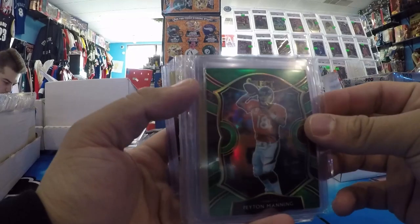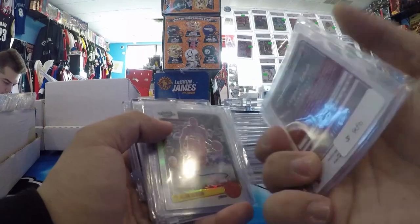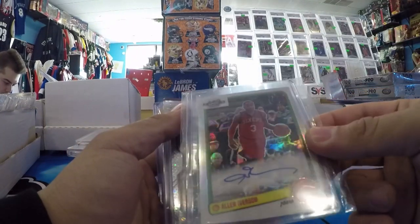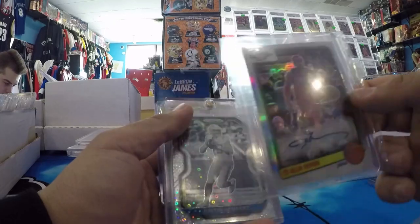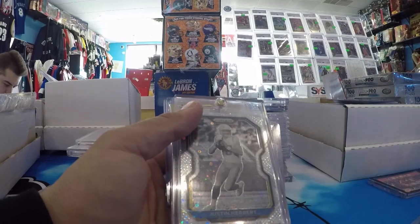Peyton Manning Green Select, number to 5. Dwayne Wade Optic Contenders Retro Gold Auto to 10. Iverson Retro Optic Contenders Auto on card — that's not numbered, but still nice. That's his second stint back in like 2010, 2011.